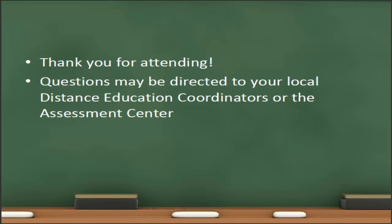Thank you very much for attending this training session. Any questions that you have may be directed to your local distance education coordinators or to the assessment center using the contact information provided.